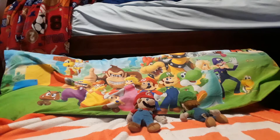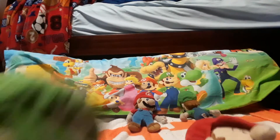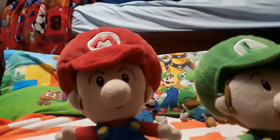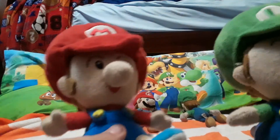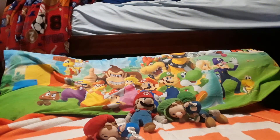How about Baby Mario and Baby Luigi — I got them both from Amazon. They actually came in a little set, so I got them both at the same time, which was nice.